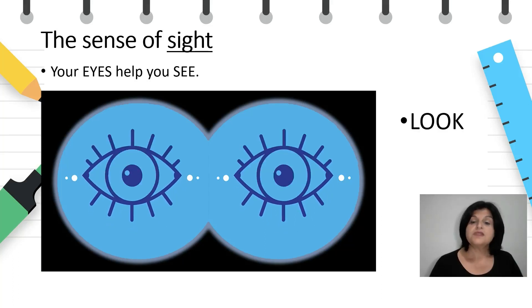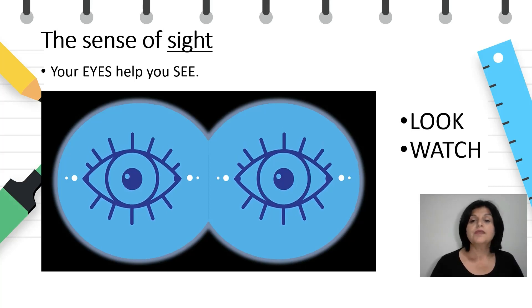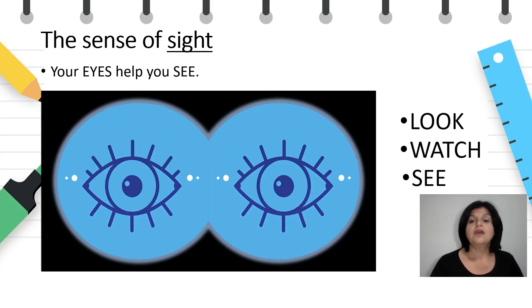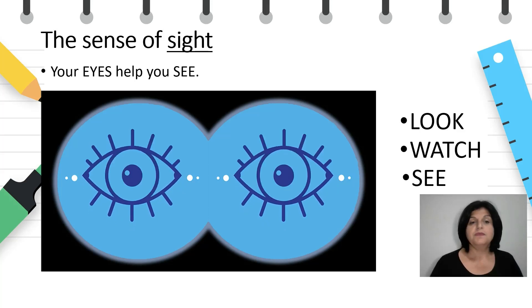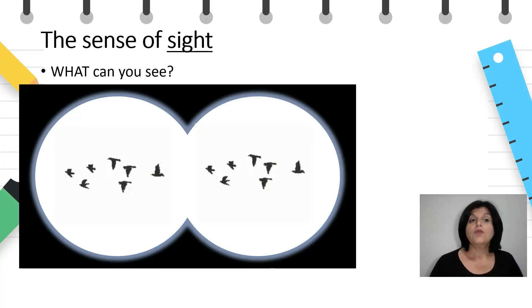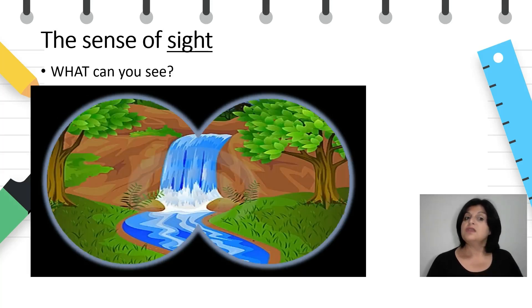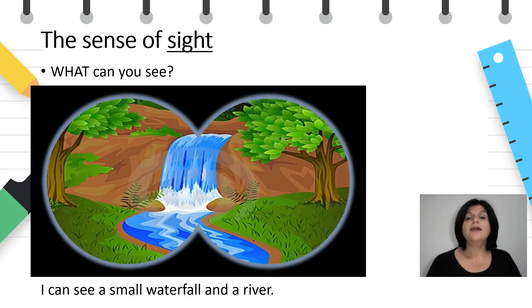The sense of sight. Your eyes help you see. The verbs that we use when we talk about the sense of sight are look, watch, and see. Look — what can you see? I can see birds. What can you see now? I can see a tree. What can you see now? I can see a small waterfall and a river.